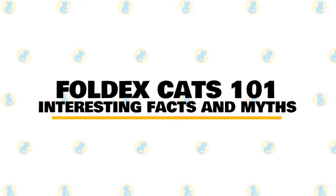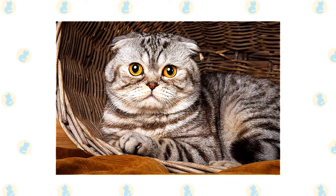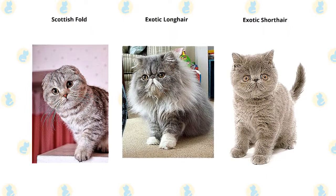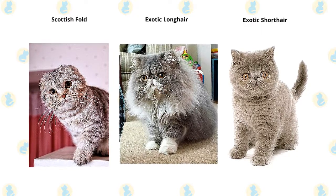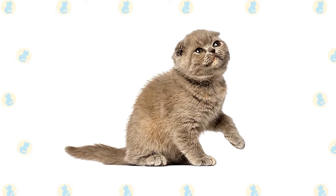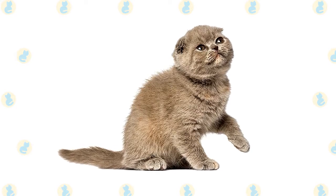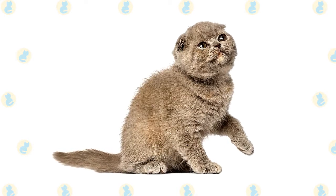In today's video, we are going to talk about some interesting facts and myths about the Foldex cat. The Foldex cat is a breed of domestic cat that originated in the Canadian province of Quebec. This is one playful and affectionate cat that is not very demanding of attention. It was developed by crossing the Scottish Fold cat with both the exotic long hair and short hair cats. They are famous for their characteristic folded ears with rounded tips, an evident nose break between their eyes, a round face of medium stature, short legs with a stout build, and they can have both long and short coats. These family cats can charm with their intelligence and calm composure.